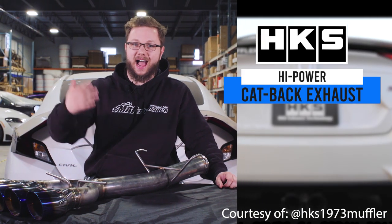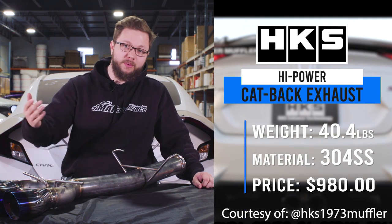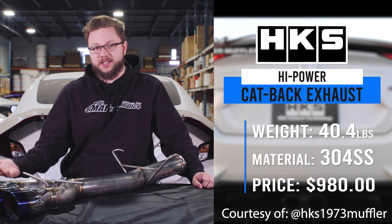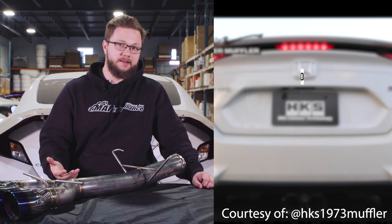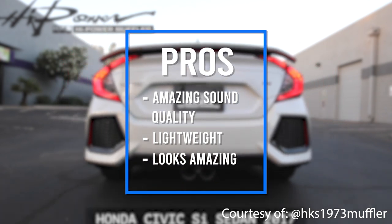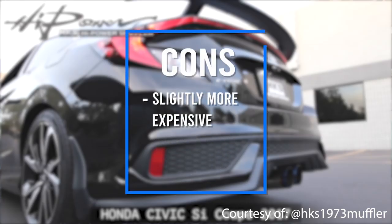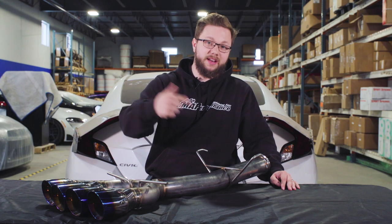Number four on our list is the HKS High Power Muffler. We have the shipping weight on this one coming in at 40.4 pounds, again a 304 stainless steel material exhaust, and this one's coming in at a price of $980. The pros: it has an amazing sound quality, and in comparison to some of the other exhausts we've looked at, it is relatively lightweight — if you take out the shipping material, it's probably going to weigh in right around the 30-pound marker. The only con is that it is slightly more expensive than some of the other options in our top five, so if you're on a budget you might not be able to spring for the HKS exhaust. But there are obviously some other great options at lower price points.